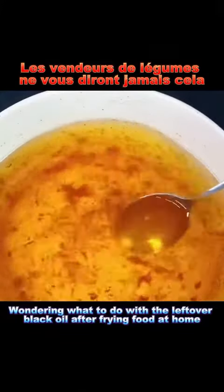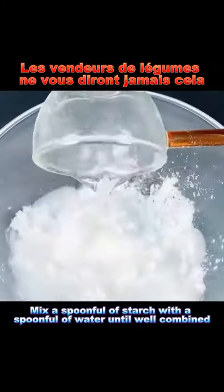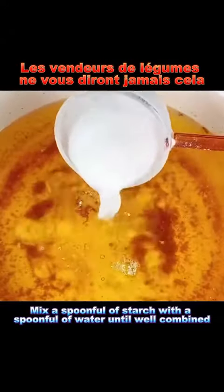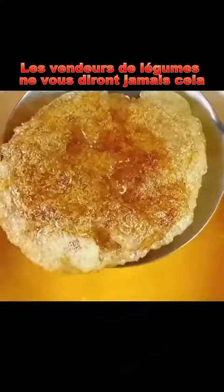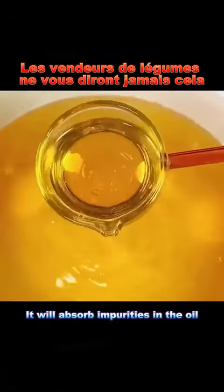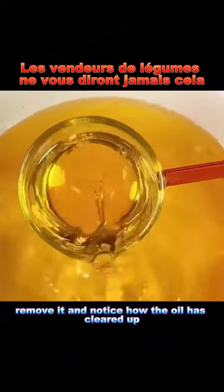Hack 2: Wondering what to do with the leftover black oil after frying food at home? Mix a spoonful of starch with a spoonful of water until well combined. Heat the oil until it's 60% hot, then add the mixture. It will absorb impurities in the oil. Once the starch solidifies, remove it and notice how the oil has cleared up.